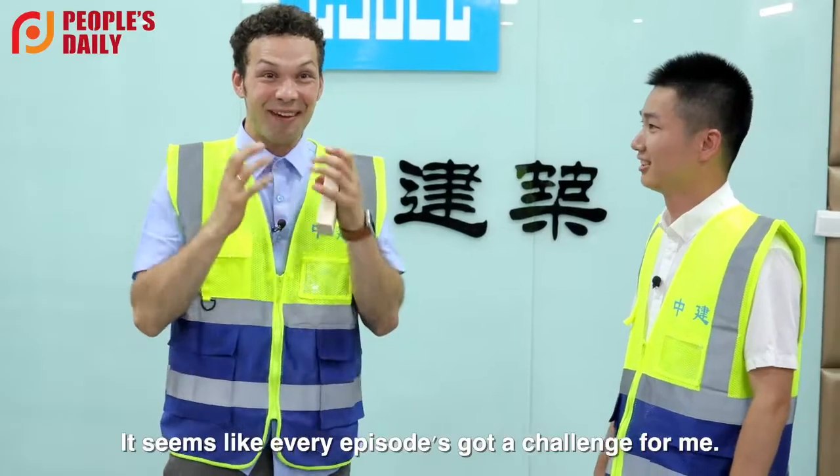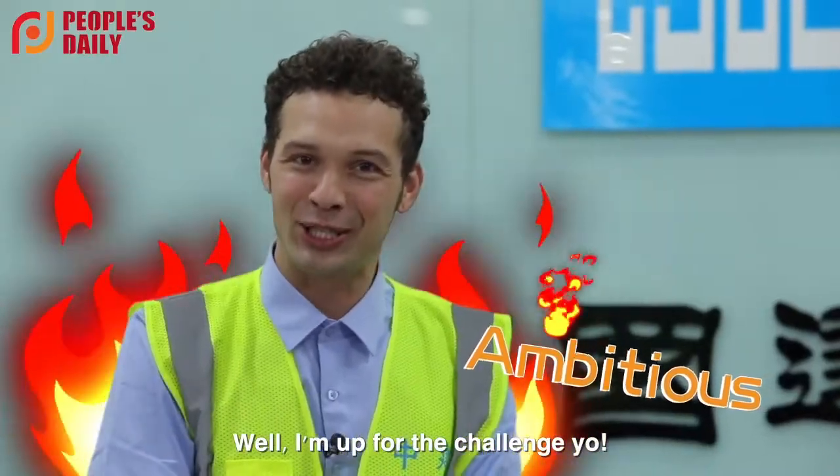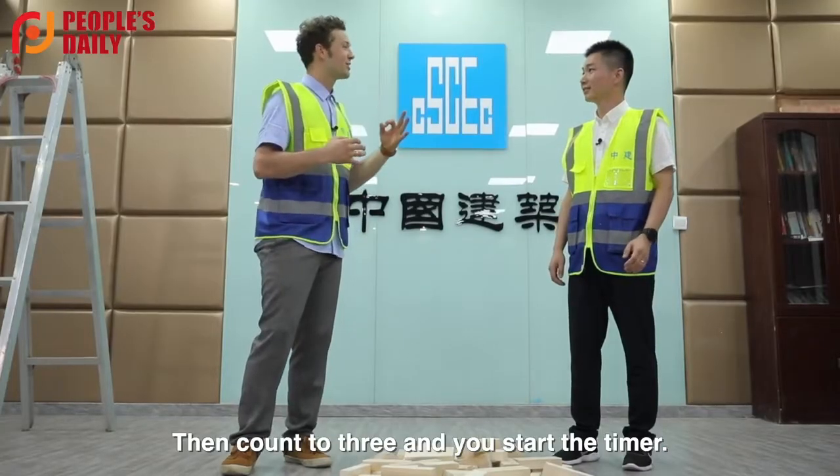Our aerial building machine is currently constructing a 54-floor, 270-meter skyscraper. Today I want to give you a challenge — build a 2.7-meter-high block skyscraper within 15 minutes! Seems like every episode's got a challenge for me. Well, I'm up for the challenge, yo! Not a problem! Count to three and start the timer.